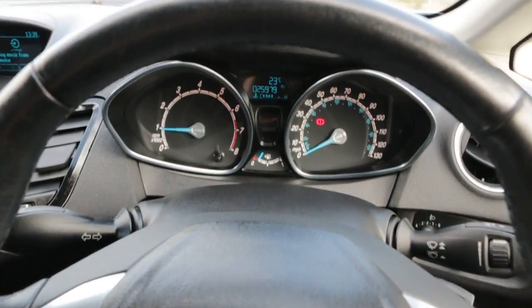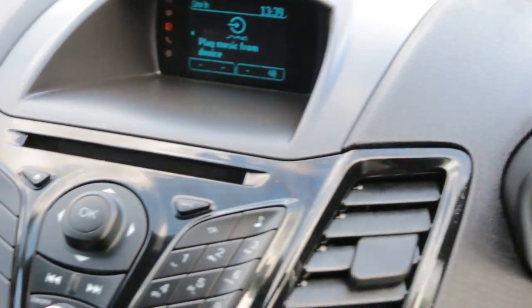Multifunction steering wheel. Thank you for watching.